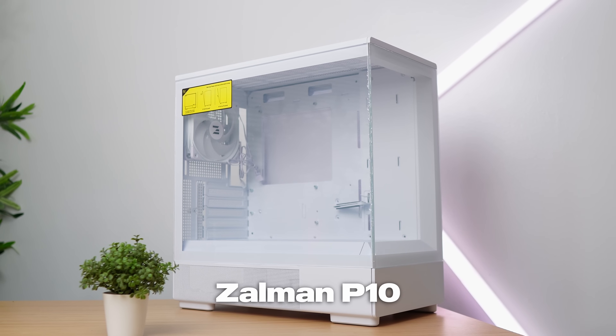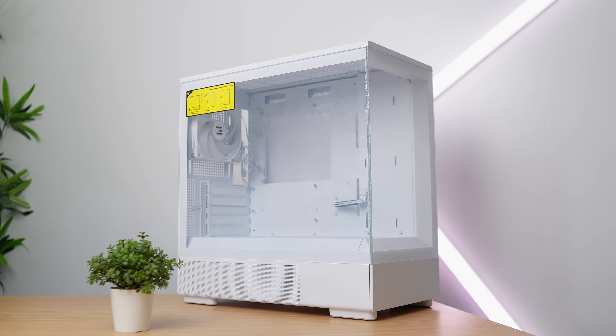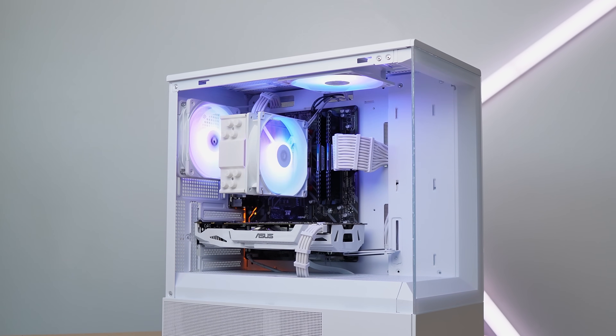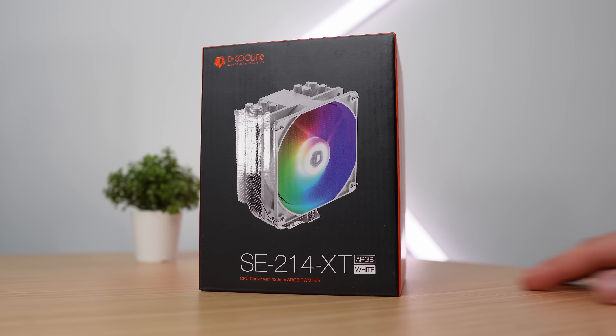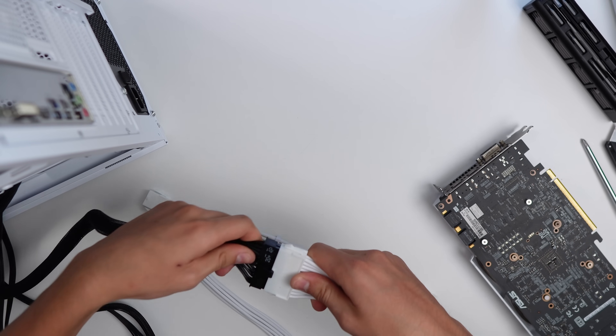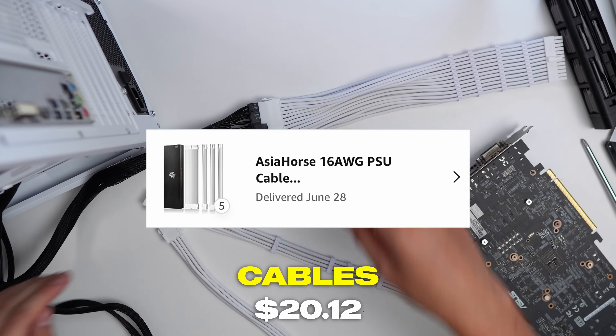For the case, I got the Zalman P10 in white for free. It comes with one ARGB fan, a super nice fish tank-style design, and it's around $80 retail. I'll touch on that when I get to the profit. For the CPU cooler, I'm using the same one I always use from ID Cooling — around $20, comes in black and white with an ARGB fan, mine was $19.24. For cable extensions, I'm using all-white ones from Asia Horse, bought on sale on Amazon — five of them at $20.12 each.